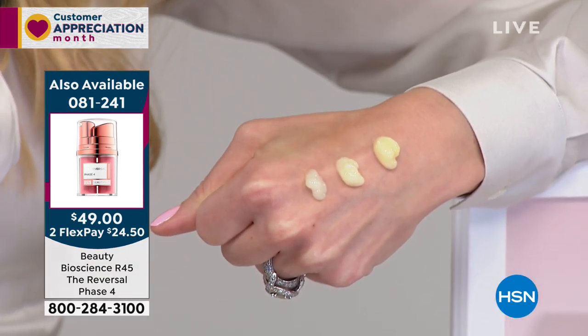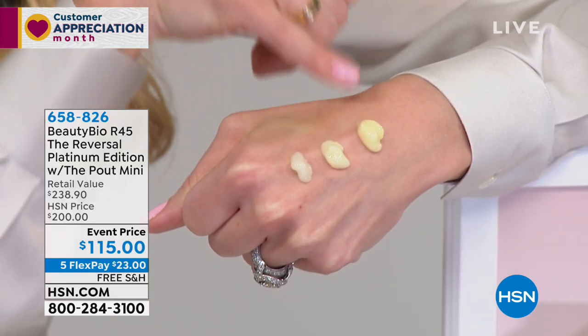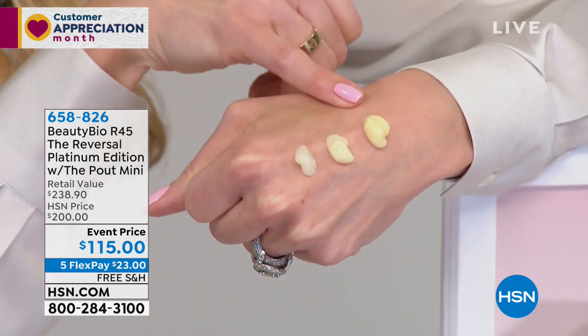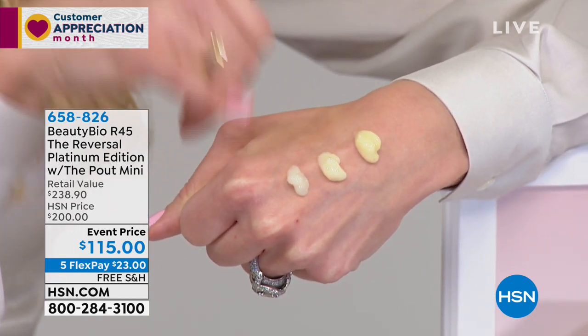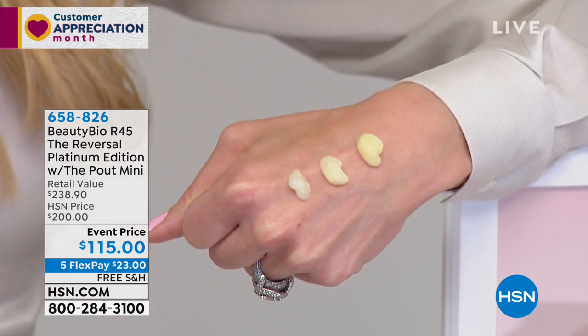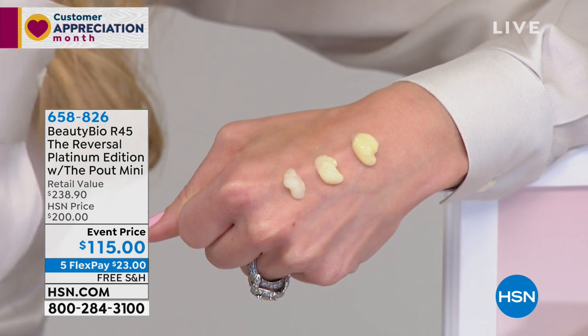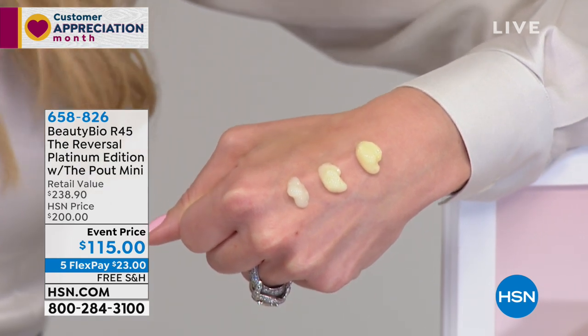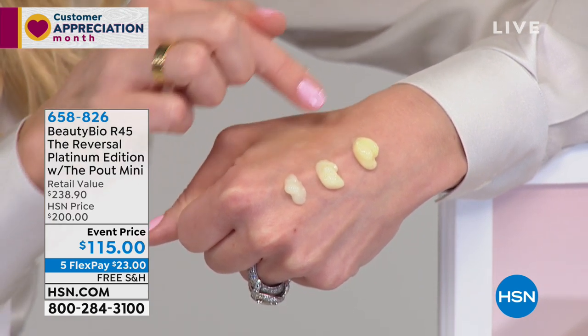You'll use phase one for two weeks. Then after two weeks you advance to phase two — 50% more concentrated. Then phase three — 50% more concentrated. You can actually see the color change. People get really confused with retinol because 0.05% prescriptive retinol is more concentrated than 1% over-the-counter retinol. Don't stress out about the concentrations.